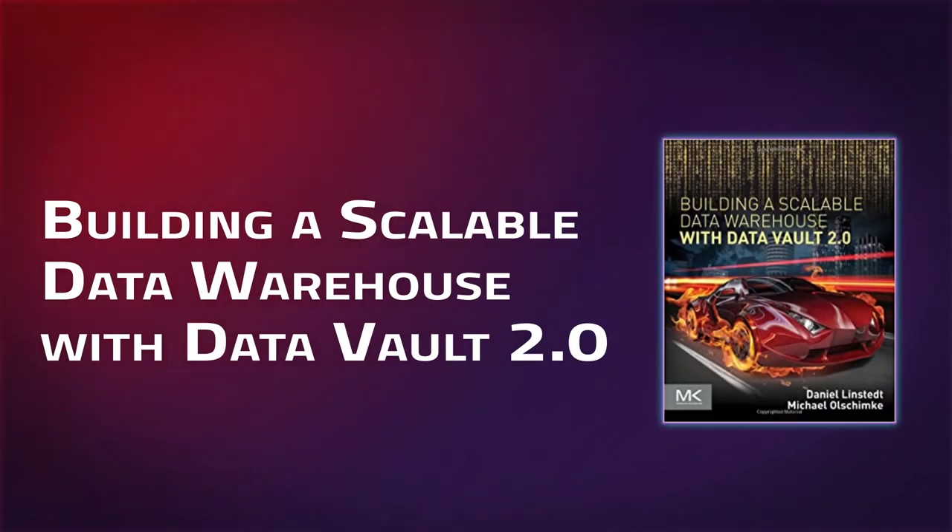Then we have Building a Scalable Data Warehouse with Data Vault 2.0. This book breaks down the concepts and approach to building a data vault, which is a form of data warehouse and an alternative to the Kimball data warehouse. It goes through the process of building a data vault specifically using SQL Server. If your primary role is data modeling and you want solutions to some of the issues common in the dimensional model, or you're interested in alternatives, or specifically need to build a data vault, then this is the book for it. It's not my favorite read, so I'd pass on it if data modeling isn't your favorite topic.